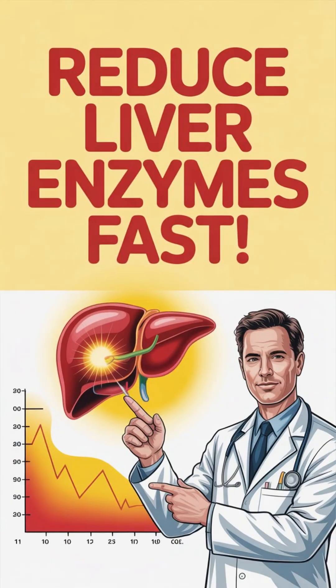High liver enzymes? Don't panic — most cases improve with simple daily habits. Here's how to lower them safely and quickly.